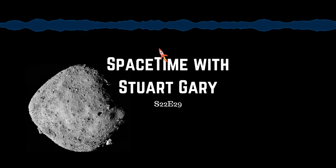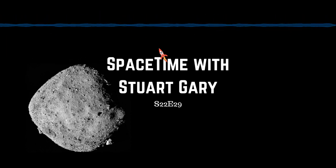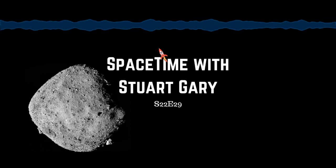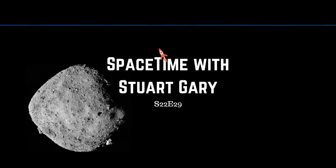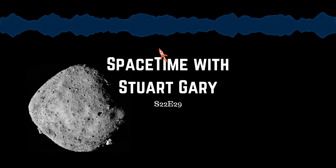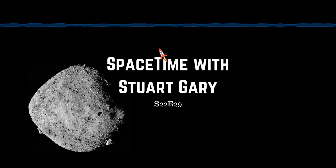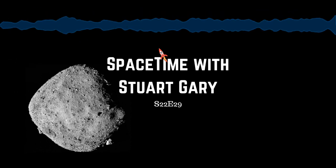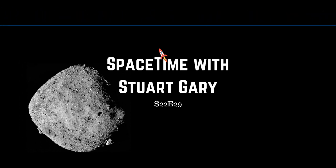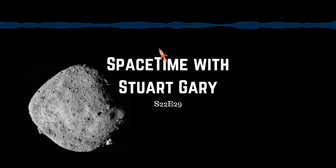Time now for some of the other stories making news in science this week. A new study has found that 1 in 5 deaths globally — that's 11 million people — is associated with poor diet. The findings, reported in the Lancet, determined that cardiovascular disease was the biggest contributor, followed by cancers and type 2 diabetes. The largest shortfalls were in nuts and seeds, milk and whole grains, while sugary drinks, processed meat and sodium were being overeaten. The largest number of diet-related deaths were associated with eating too much sodium, not enough whole grains and not enough fruits. Out of 195 countries, diet-related deaths were lowest in Israel and highest in Uzbekistan, with the US ranking 43rd.